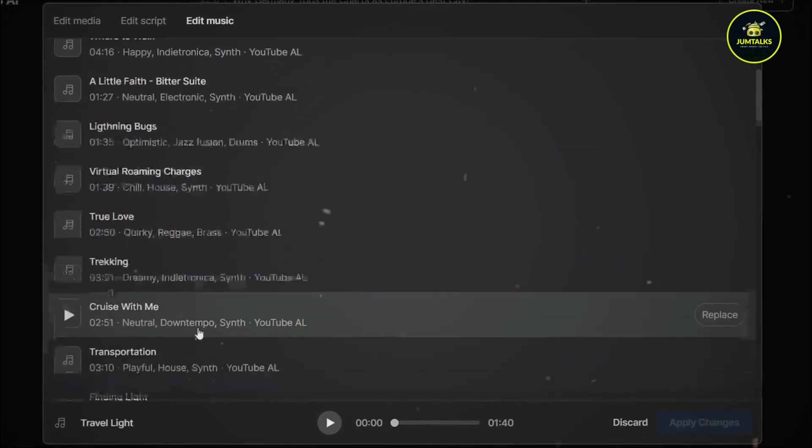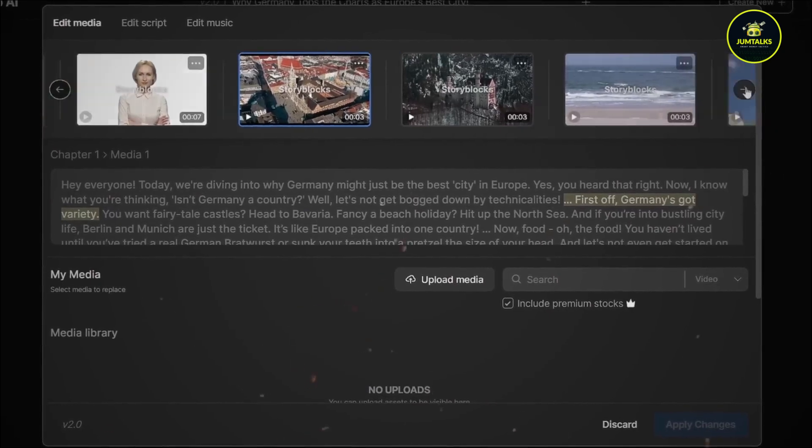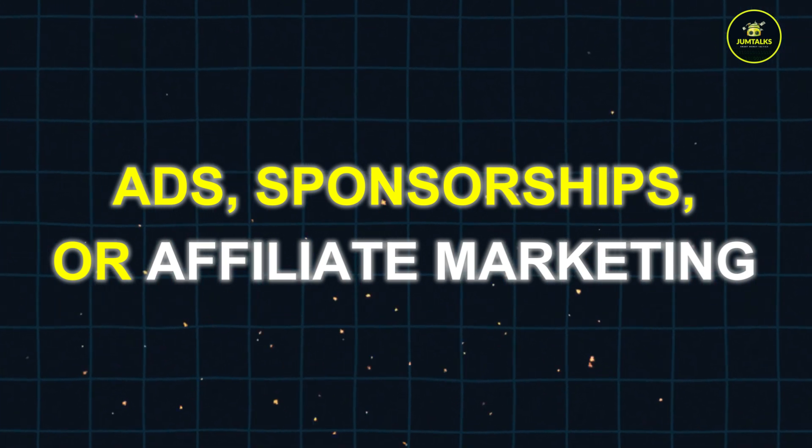As a content creator, you can use InVideo to produce engaging videos for YouTube, Instagram, TikTok, and marketing campaigns. Monetize your content through ads, sponsorships, or affiliate marketing.